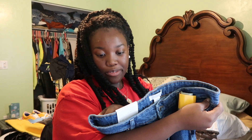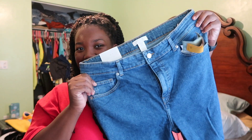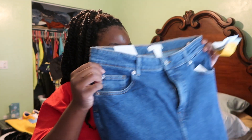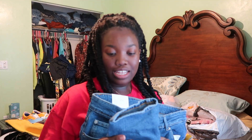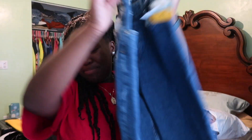Next I got these jeans from H&M. They are high-waisted skinny jeans. I actually think I'm going to return these because when I tried them on the other day, they were tight. I know skinny jeans are supposed to be tight, but they're not supposed to be so tight that I can't walk.